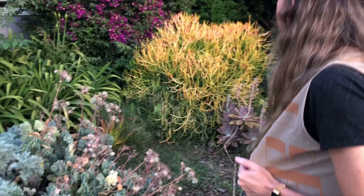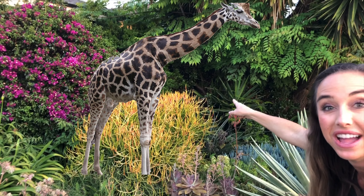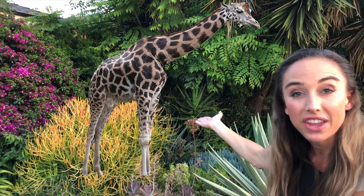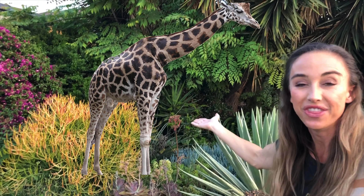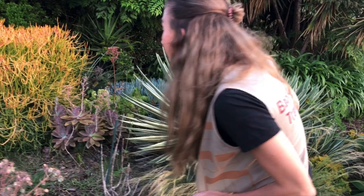Oh wow! Look friends, look over there — that tall animal! That's a giraffe! Giraffes have long necks so they can eat the tops of the trees. Wow, that's great! Let's see what else we can see. We're gonna keep walking through the jungle.